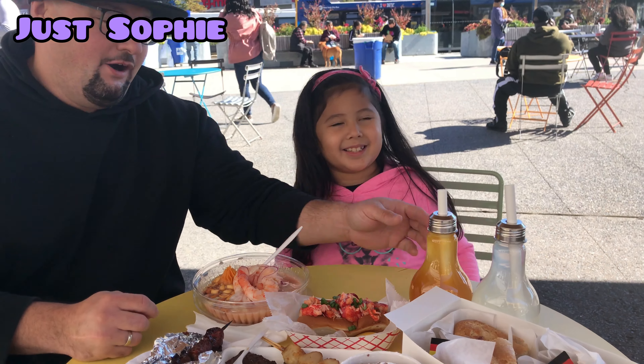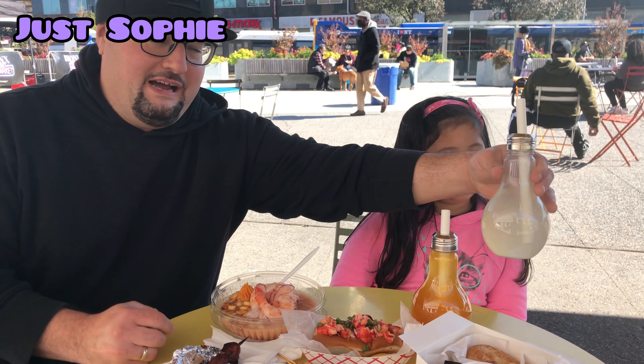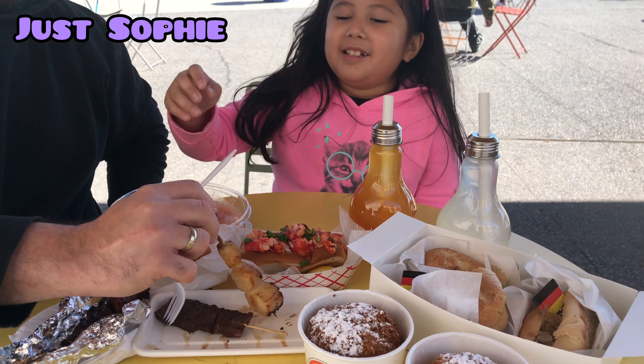And we got some drinks — beautiful drinks that look like light bulbs. We got a mango and a lemonade one, organic fresh fruits. What do you want to try first, Soph? I want to try a scallop. Alright, let's try a scallop.